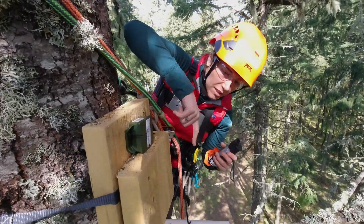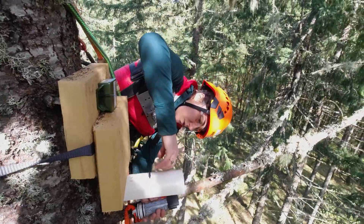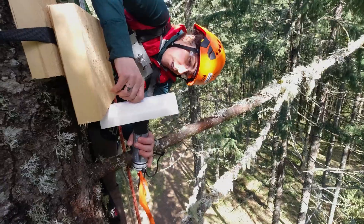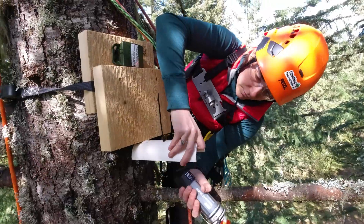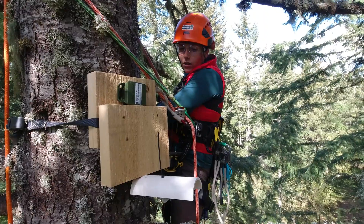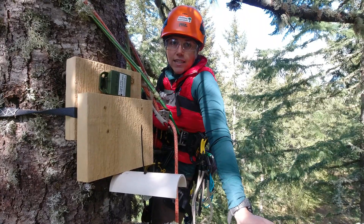The next thing I'm going to do is download the temperature data off of the logger, and I'm going to use this shuttle, which will store the data until I get home to my computer and I can offload it there. And that's all the data I'll collect for today. I'll do the same thing at the next station and then we'll be ready to descend.